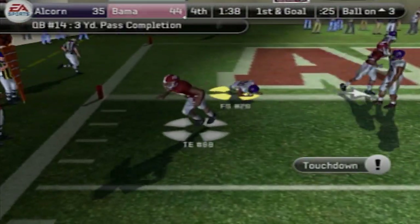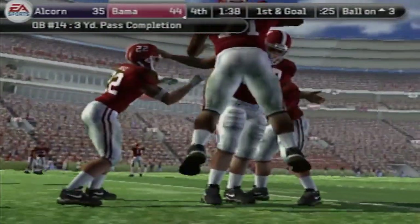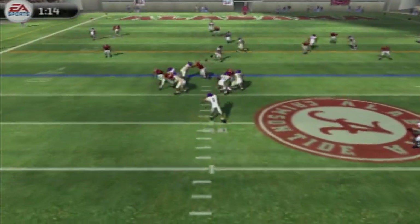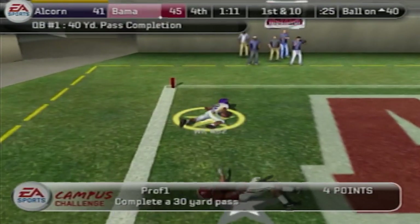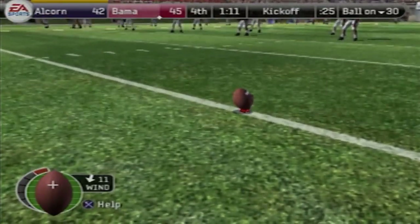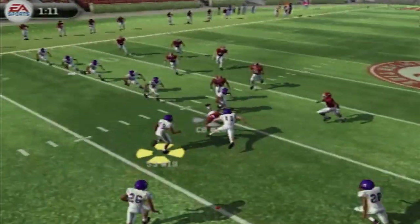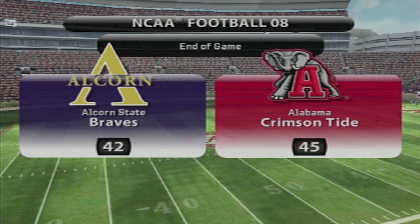They now have a ten-point lead after the extra point — it is 45-35. I did score a touchdown to make it interesting: touchdown number 82 on another go route, it's 45-42 after the PAT. But this is the world's worst onside kick I have ever seen — I told you, I don't trust HBCU kickers. 45-42 is your final score — Alabama escapes.